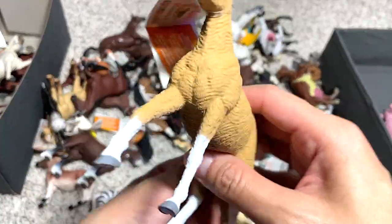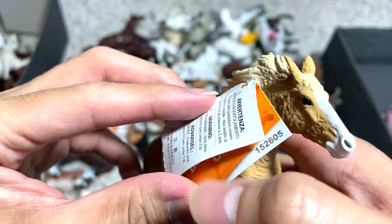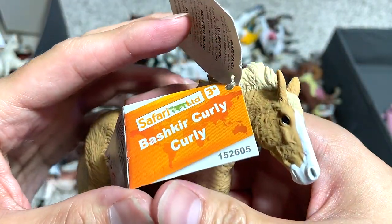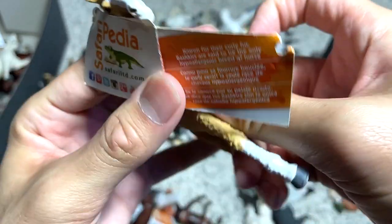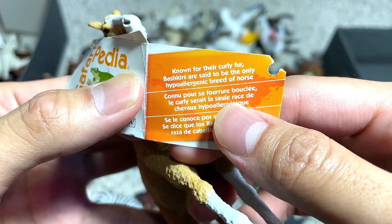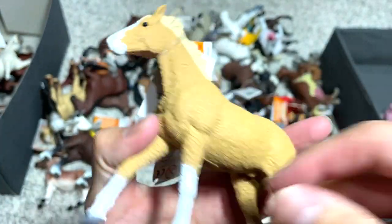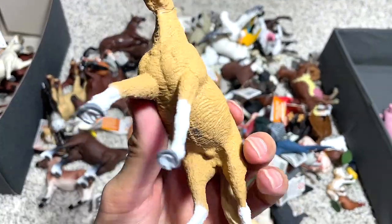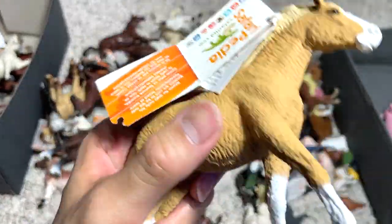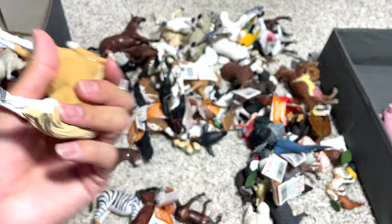This one is another really interesting horse — you can see it has plenty of curly hair on its body. Bashkir Curly. Known for the curly fur, the Bashkir Curly is said to be the only hypoallergenic breed of horse, which means that if you are sensitive to horse hair, this is the only one you may not be sensitive to.